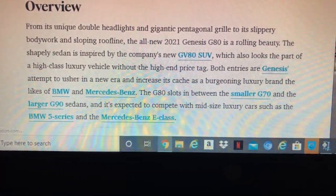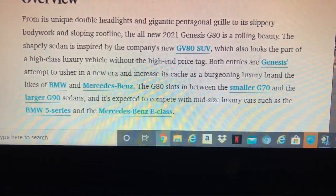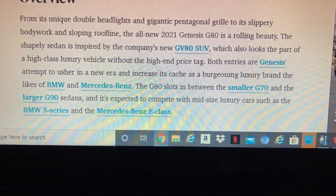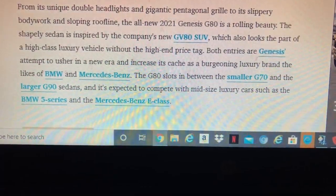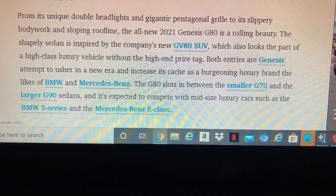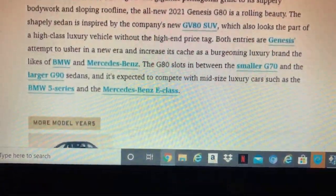The G80 sits behind the smaller G70 and the larger G90, so these are compared to the mid-size segment — specifically the BMW 5 Series and Mercedes E-Class.